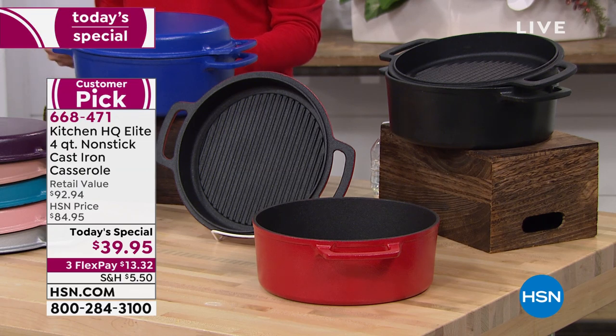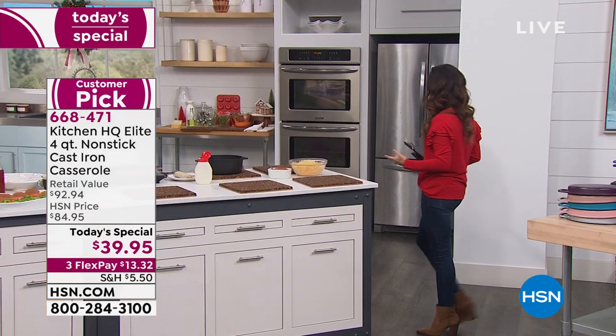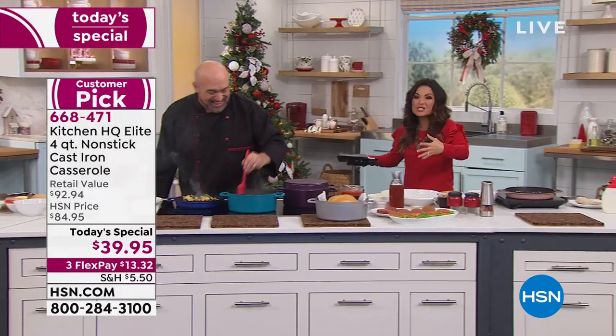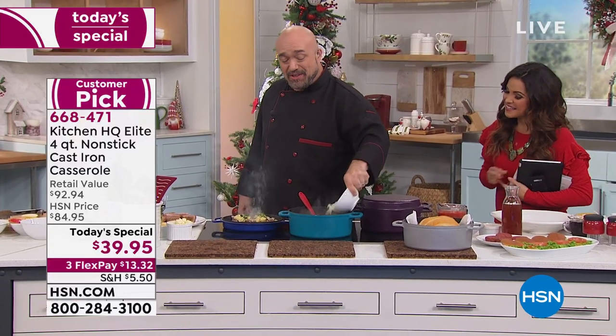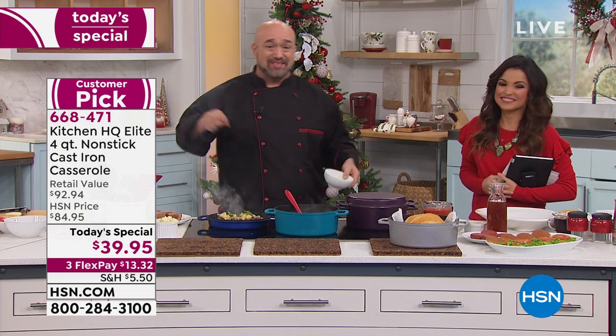We do have FlexPay available, so $13 and change will get it home. Big customer pick. Mark Gill is one of our culinary experts here at HSN, and I know you're a big grilling guy, and cast iron is near and dear to your heart, so to have technology like this that's non-stick and dishwasher safe is kind of amazing.